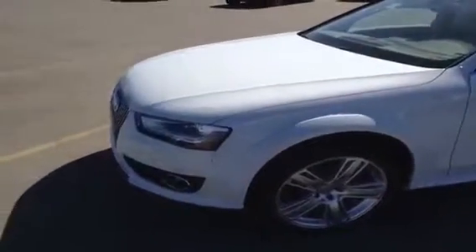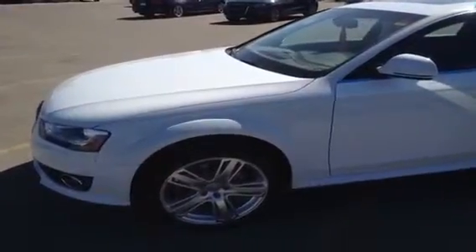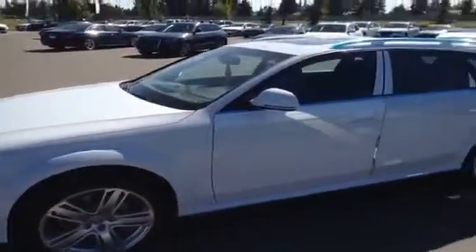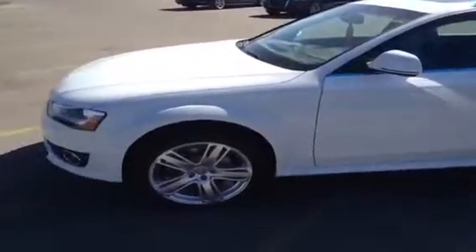This is a 2013 A4 Allroad. It is a 2-liter TFSI Tiptronic Quattro Premium Plus. The color of this Allroad is Glacier White Metallic with a black interior.